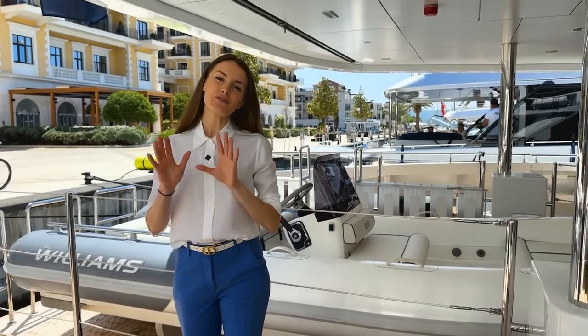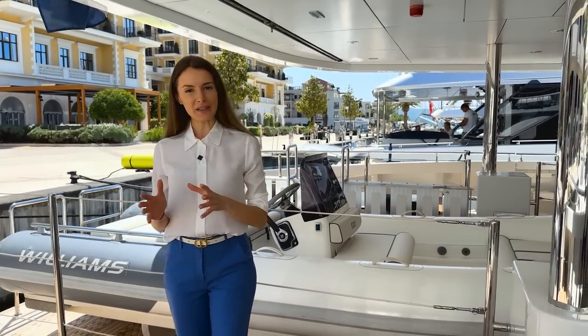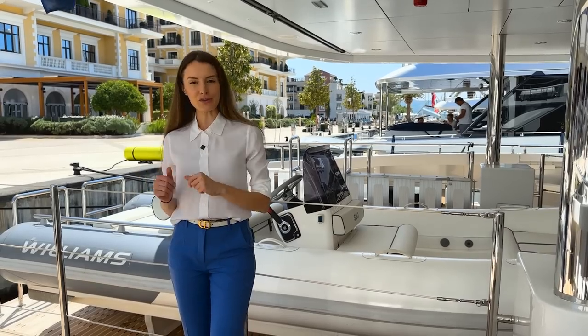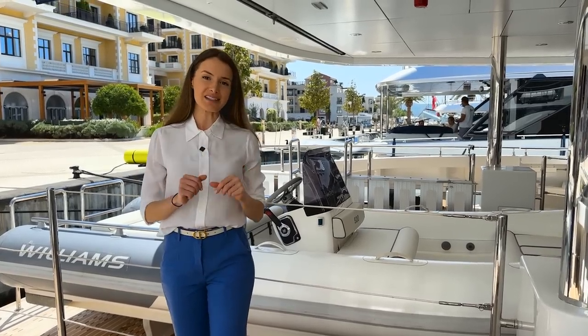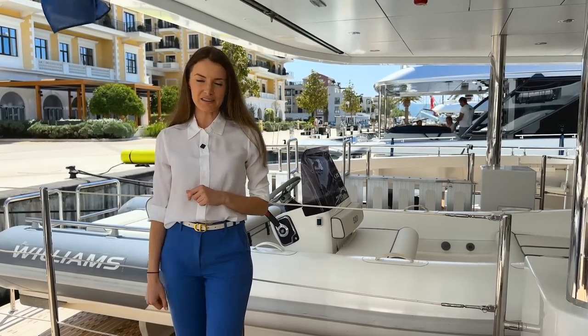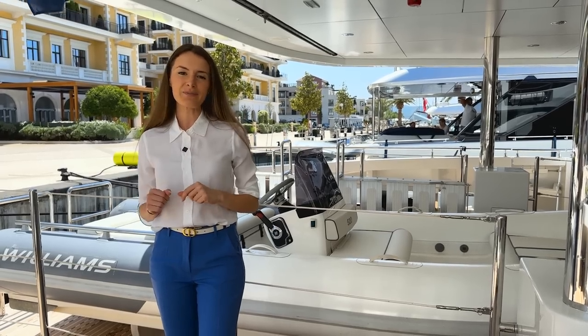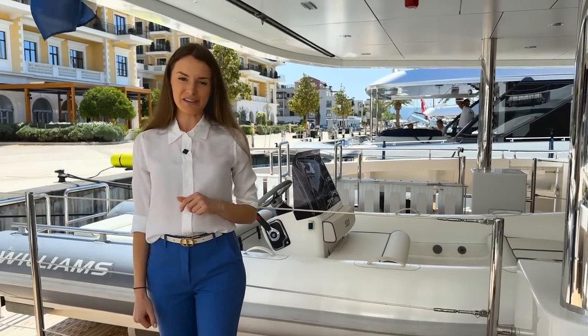This power catamaran is ideal for three types of owners: a big family who want to explore the Mediterranean from the comfort of their own mini cruise ship; the adventurous type who want to go to remote places with the security of a commercially certified vessel; or those who are into water sports and want to pack her full with water toys and enjoy time on board with friends.